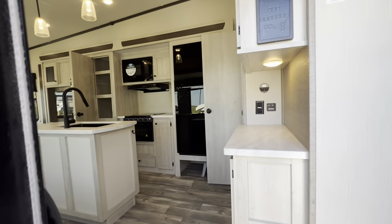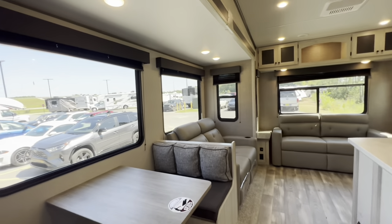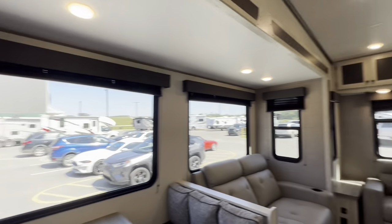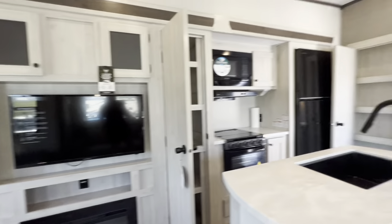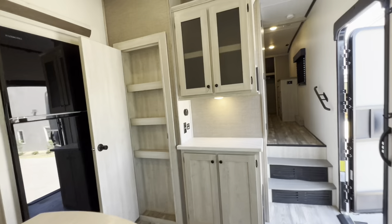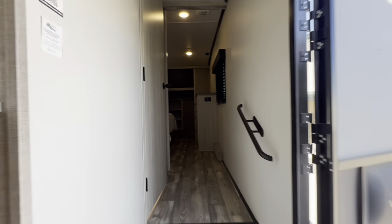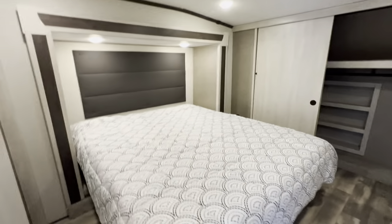Coming into the unit — look how beautiful. It's got a nice soft gray but with warm wood tones and accents, so it does not feel too gray and dull in here. It's got a very nice welcoming contrast. Really love the color palette chosen for this one. Let's get started.